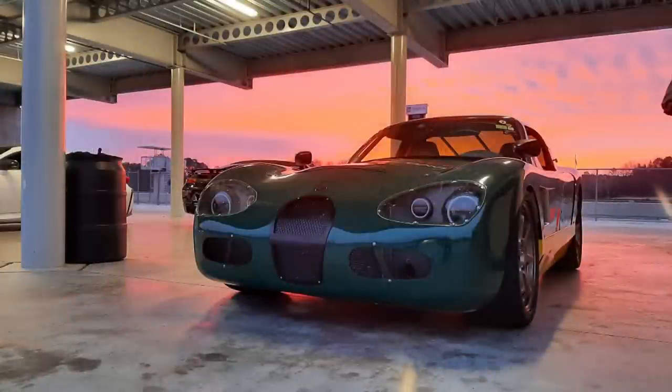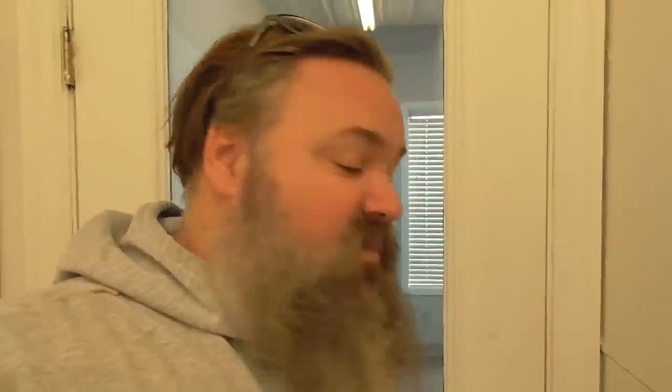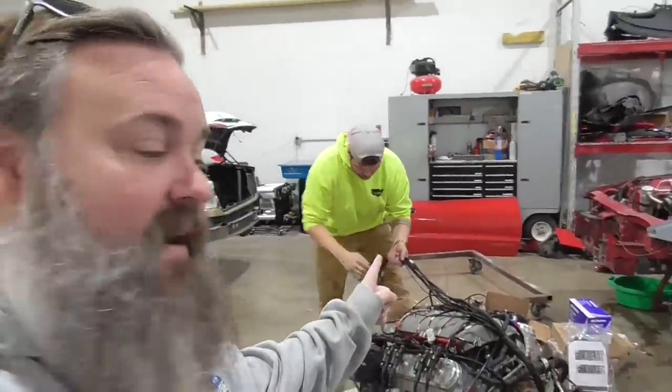We were down at Barber Motorsports Park with these guys last year, and you saw us running around with their Fields Auto Works Cardinal — a cool little track car powered by a 2.3 turbo, super lightweight, tons of fun. They also do race car support for a gentleman named Colton Wade, who was driving an M3. There's Colton right there, and there is Colton's M3.